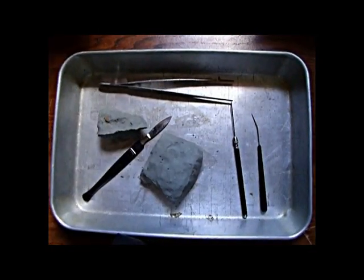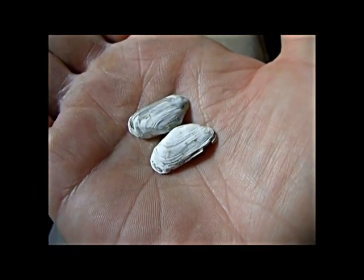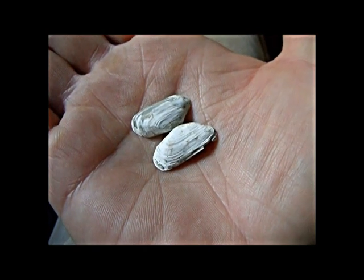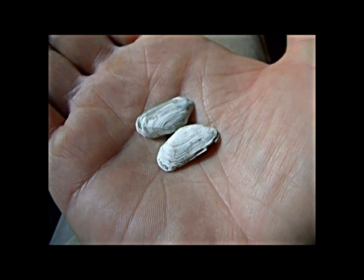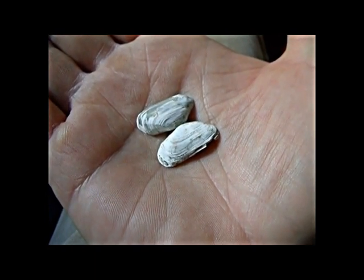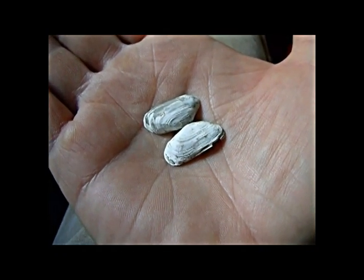Back to our extraction of the clam we brought back to the lab — it went well, and here it is. For some, it's hard to imagine that these two little shells in the palm of my hand are older than when the Vikings discovered America, older than the start of the Roman Empire, and even older than the pyramids of Egypt. This is just a few of the many things about examining our Earth's distant past that makes it so exciting.